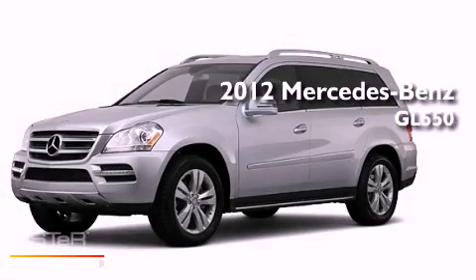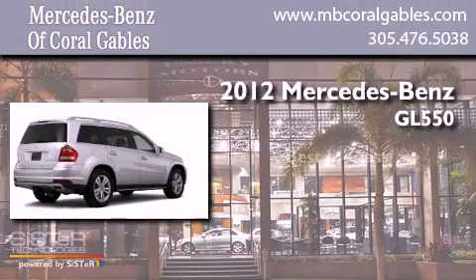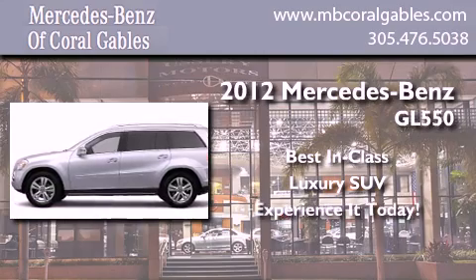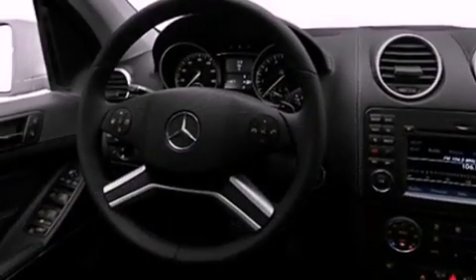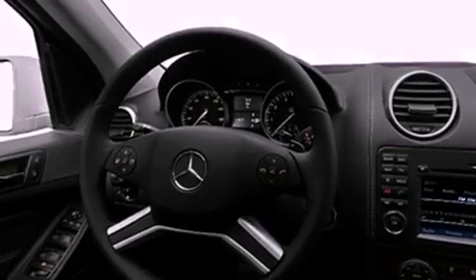This is a brand new 2012 Mercedes-Benz GL550. Its top features include skid plates and a tire pressure monitoring system.